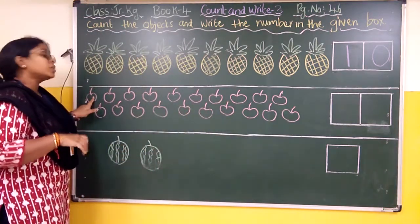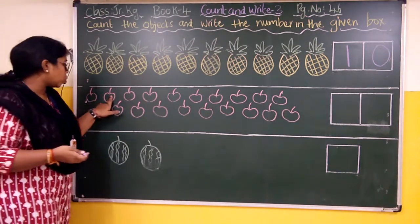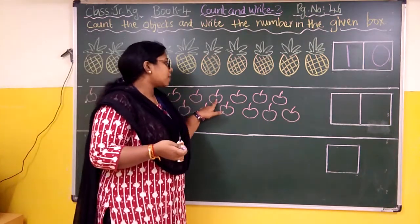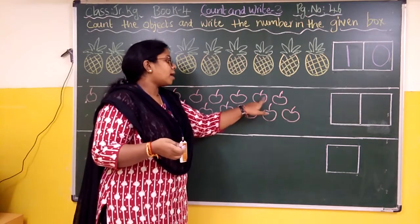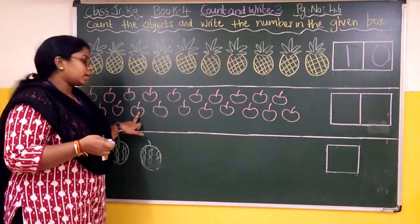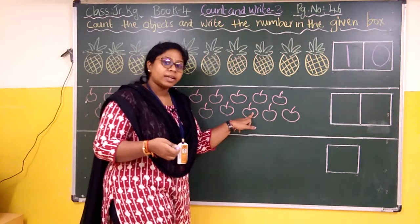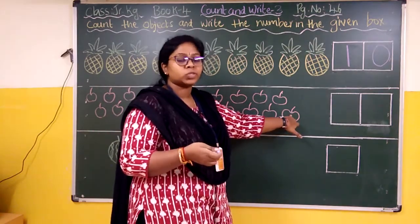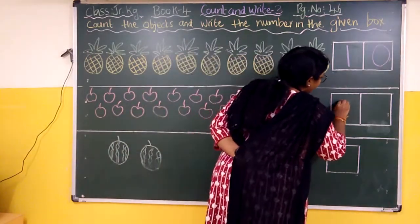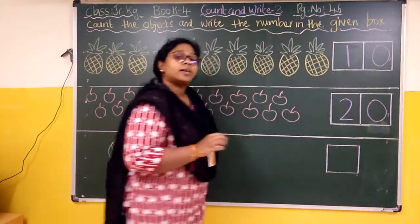Let's count once more. How many cherries are given? We will count again: one, two, three, four, five, six, seven, eight, nine, ten, eleven, twelve, thirteen, fourteen, fifteen, sixteen, seventeen, eighteen, nineteen, twenty. So we have twenty cherries, and we will write two, zero — twenty — in the given box. Understood?